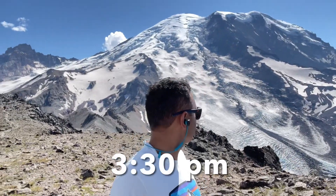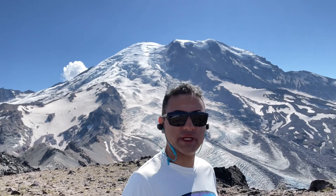It's almost 3:30pm. I enjoyed my long break on this mountain and I'm heading back down. It was a beautiful day. That's it — done.